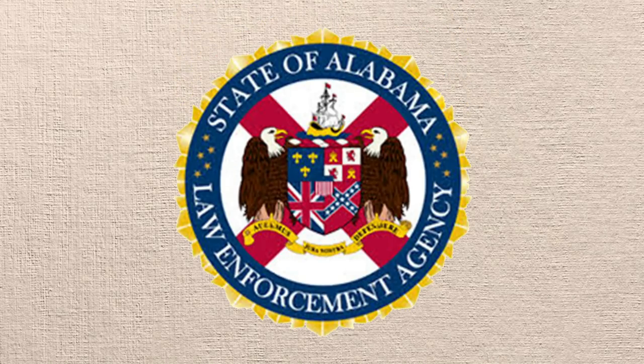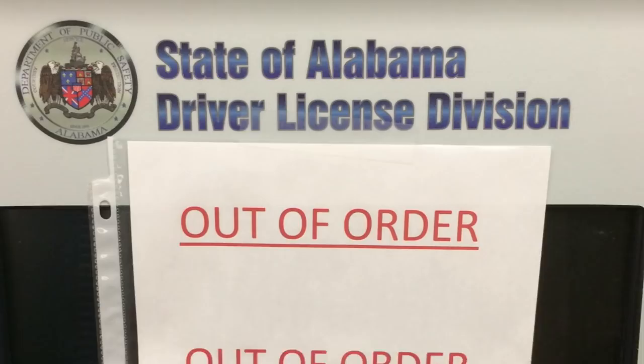A question got some attention on Facebook recently, basically wondering why you can see the Confederate flag on the official seal for the Alabama Law Enforcement Agency. Apparently somebody noticed it at a driver's license office. And as I'm the Ask Alabama guy, my boss asked me to dig up an answer.